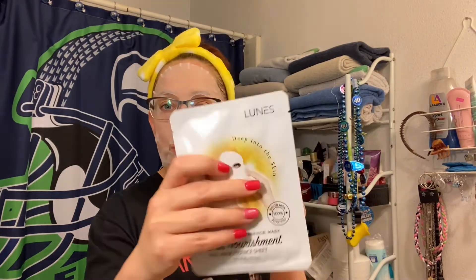Luna's Deep Into The Skin Gold Essence Mask — skin nourishment face mask essence sheet. This highly concentrated essence mask makes skin tone brighter with colloidal gold and hamamelis virginia — witch hazel extract — and beta glucan, which provide a calming and soothing effect to skin. That's cool — more masks to go in the collection.